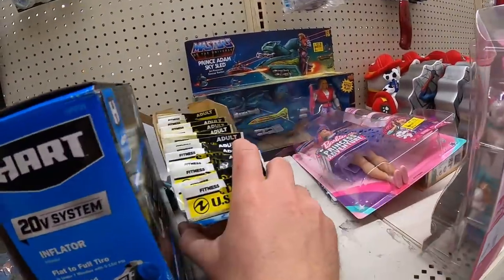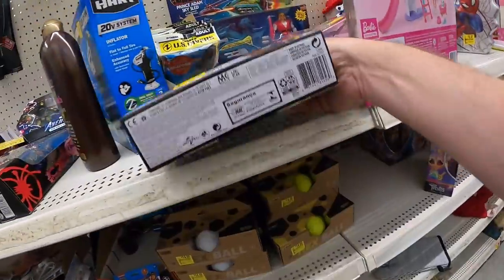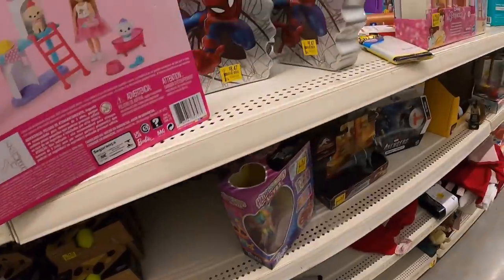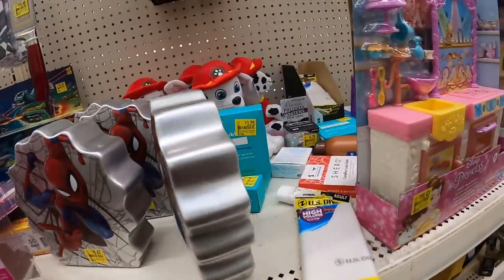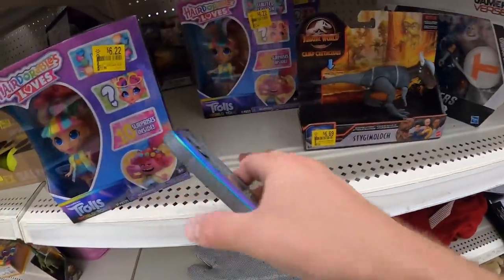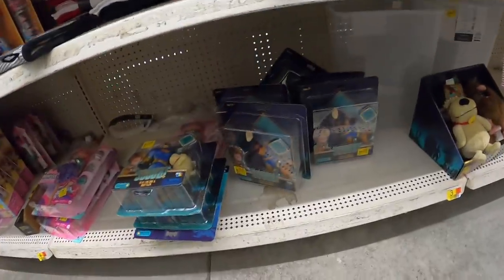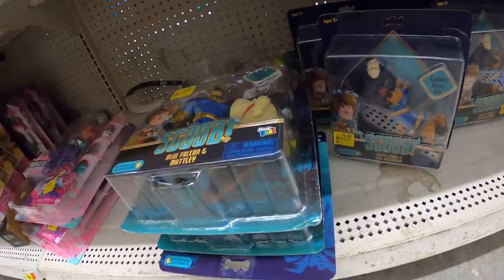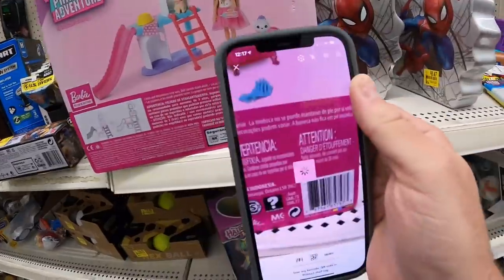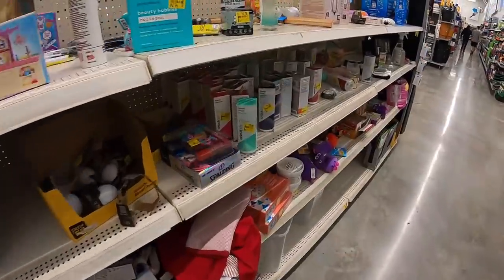Got some Masters of the Universe back there. Got some Jurassic World figures — let's see if those are worth picking up. They're $6.69, not going to be worth it. There's a lot of stuff on sale but none of it is a really good deal, unfortunately. Some Scooby toys down there, not really worth picking up. Barbies are selling for $15, so that's not worth it either.